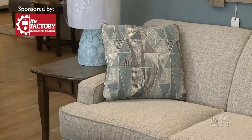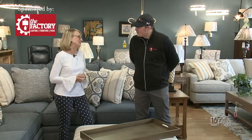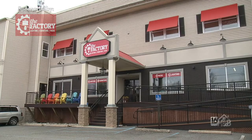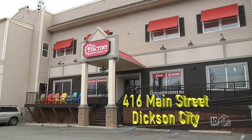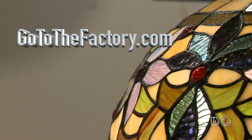If you can imagine it, we can really make it here at The Factory. We have two locations: 416 Main Street in Dickson City, and 790 Kidder Street in Wilkes-Barre. You can also visit us online at gotothefactory.com.